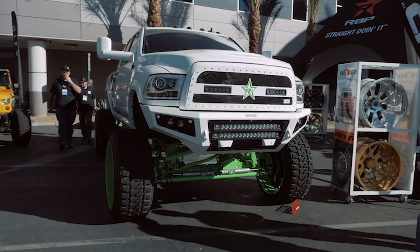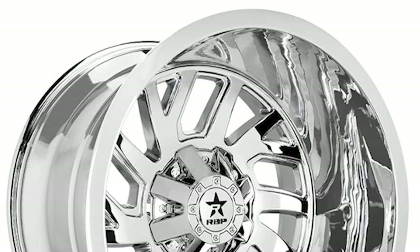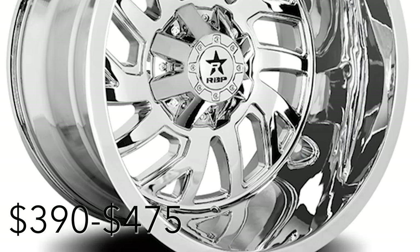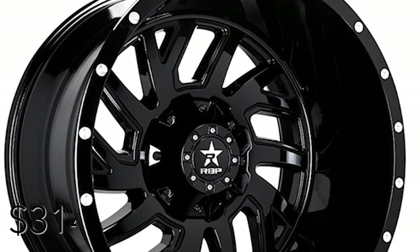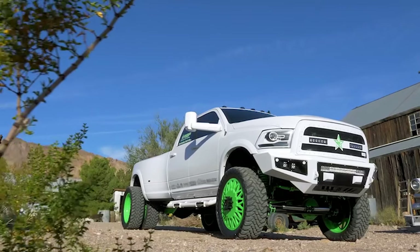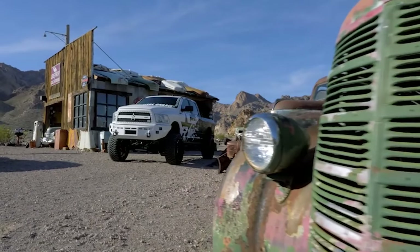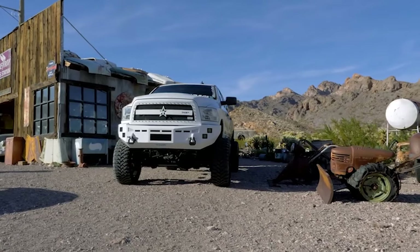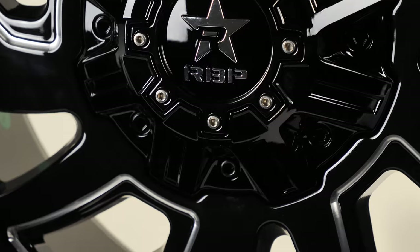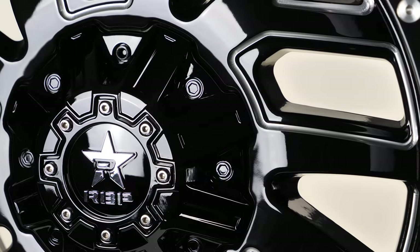The price point on a set of Glocks is pretty moderate considering how beefy and well-built they are. The chrome design will be between $390 and $475 each. The all-black and black milled will be between $314 and $407 each. Depending on size, this means you can upgrade your ride for well over $1,500, which is a huge savings compared with other wheel manufacturers. SD Wheel has a special relationship with RBP and we're always offering great sales and price breaks for their fans.